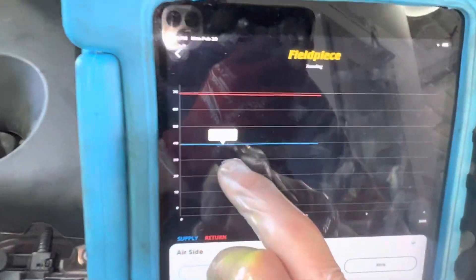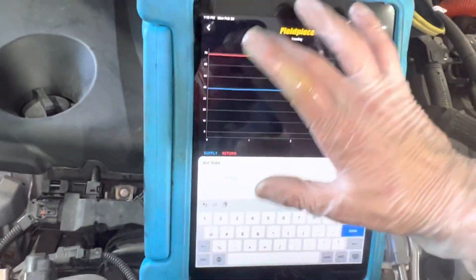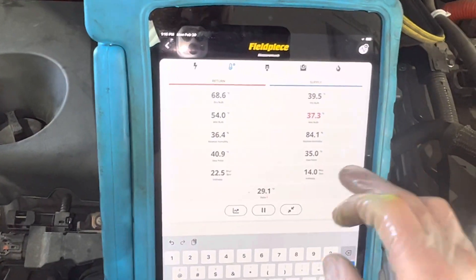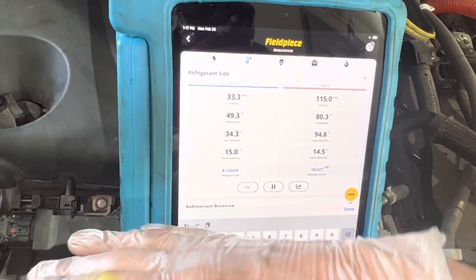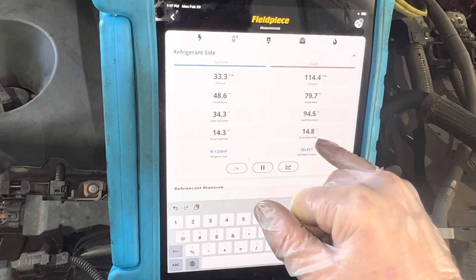Right now we've been staying steady at 39 degrees. Outside ambient temperature is 68 degrees. Our superheat has been going back and forth between about 7 degrees and 15 degrees, somewhere around there. There's our subcooling.